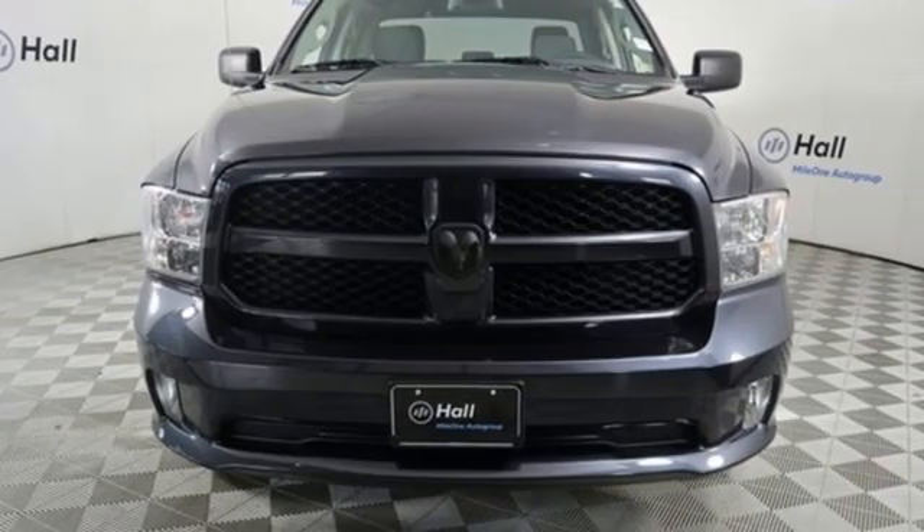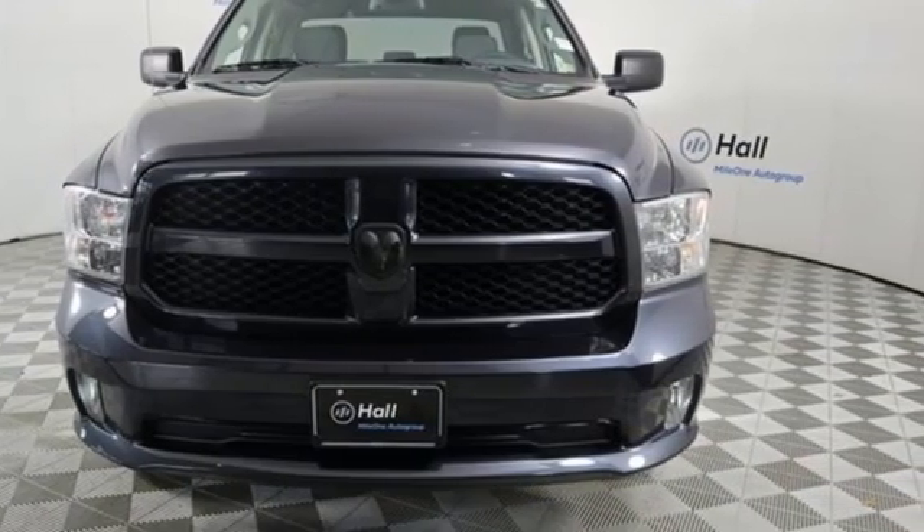Engineered to get things done, engineered to be a Ram. The time is now. See it for yourself today.